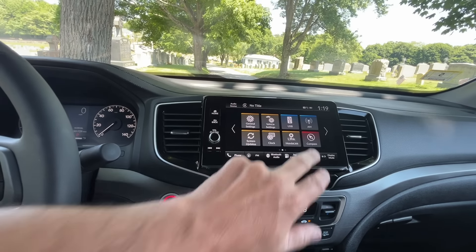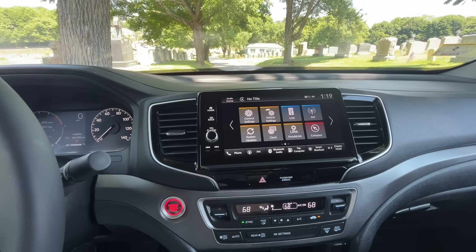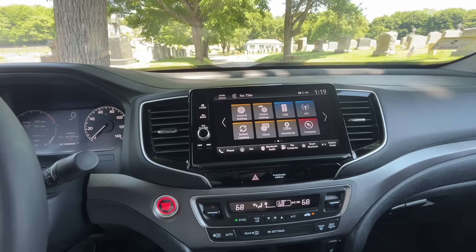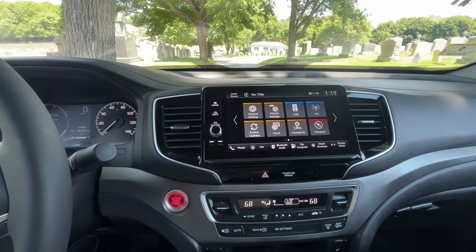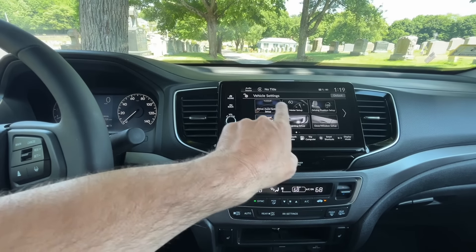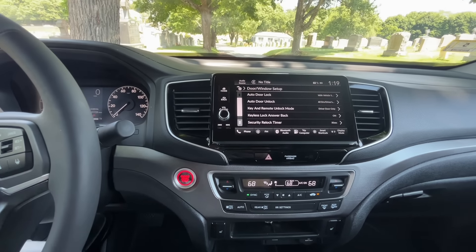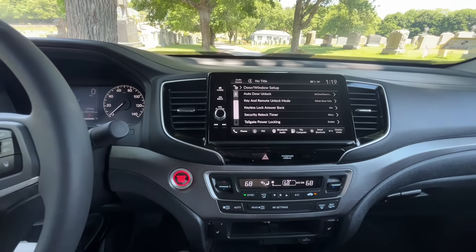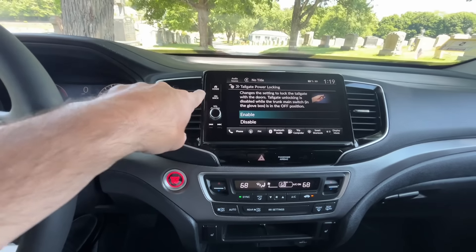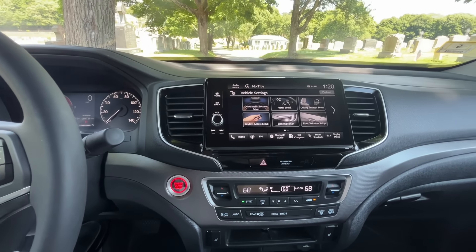One thing I'll point out: I saw people in forums saying they were disappointed because the tailgate didn't lock with the auto lock or key fob — but it actually does. You have to go into your vehicle settings and change it. It comes from the factory with tailgate power locking disabled, so I had to go in and enable it. I found that odd. My tailgate and trunk were not locking with the key fob until I went in and enabled it.